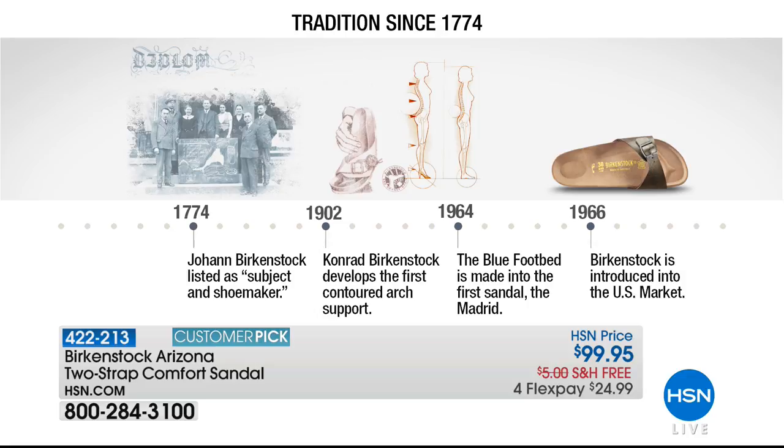Welcome to HSN. My name is Leslie. I'm so grateful you're shopping with me today. We're talking about Birkenstock — the original wellness and foot care brand. They've been around since the 1700s and didn't come to the U.S. until 1966. The Birkenstock family has been shoemakers for over 200 years, creating the original contoured footbed that supports and shapes your foot while walking. Simple principles of health and wellness, quality workmanship, and great materials make these so special.